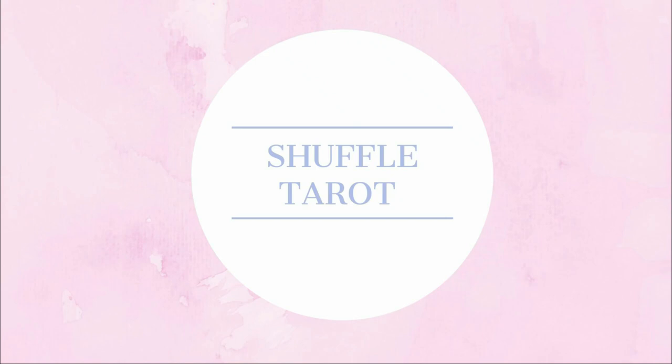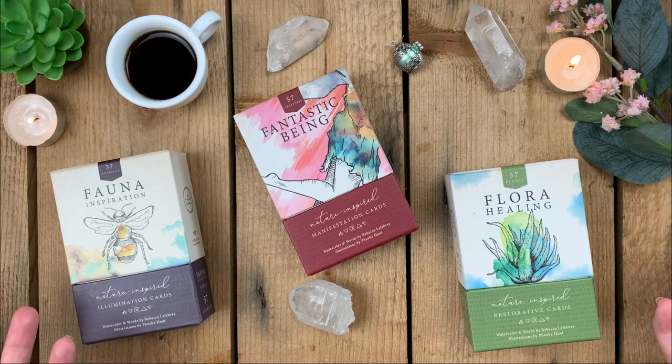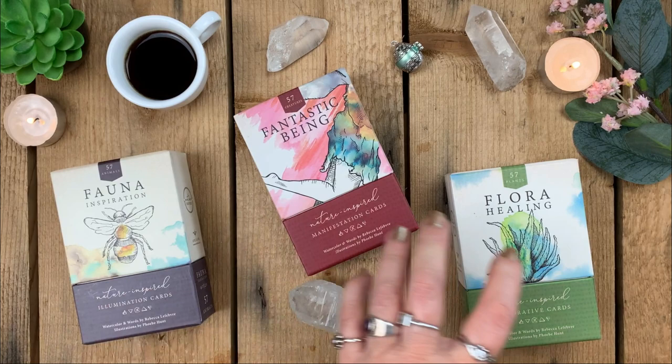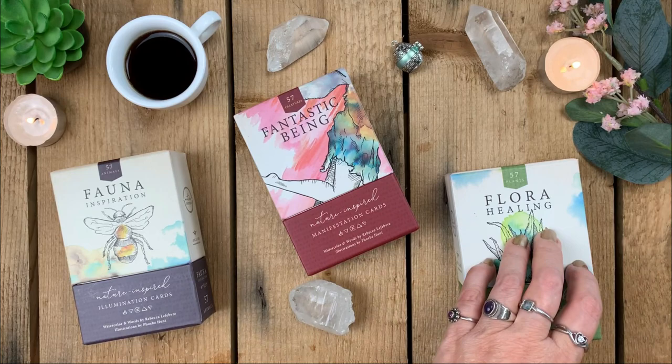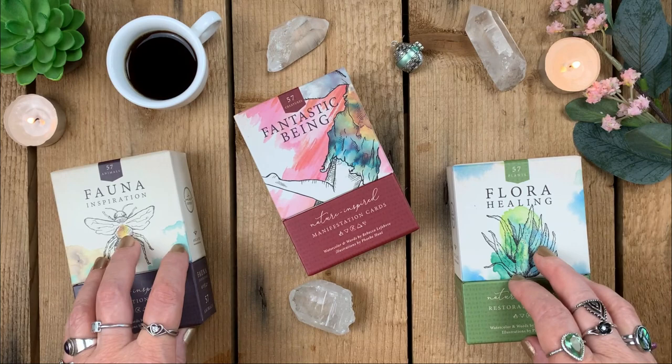I'm going to do the walkthrough this way for a change. When I unwrapped these decks I could see they're ones I want to look at each individual card on, because if I just flipped through them with music — since they have writing on them — you wouldn't get the full effect. I might divide the videos into part one, part two, and part three, with the same intro for each.